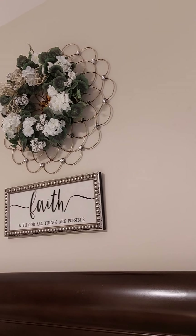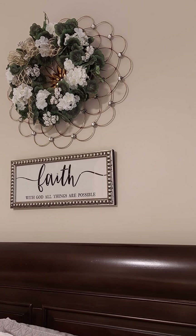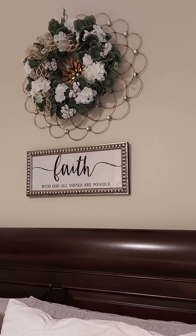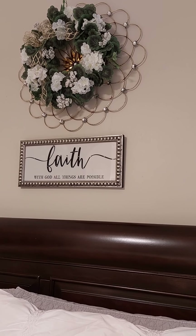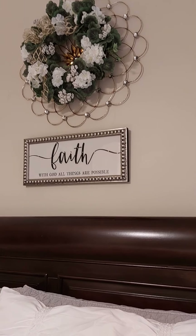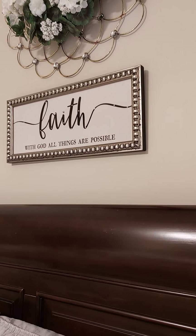Over my bed, I made this little wreath and put a little gold bow on it. I hung this geranium wreath on top of another little wall embellishment and wired it using floral wire. And I bought this little picture — it says 'Faith: With God, all things are possible' — and it has little diamonds on it. It was real cute.